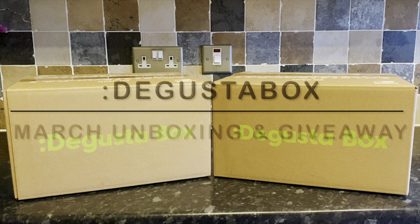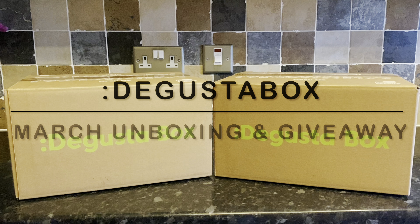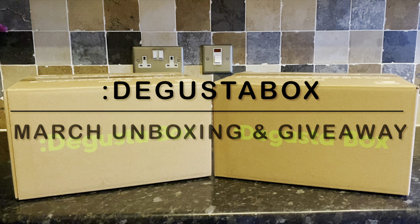Good afternoon everyone, how are you? It's lovely to see you again and it's a beautiful sunshiny day here on the west coast of Scotland. Thank you very much for popping over just to see what I got in this month's Degustabox — this is going to be the March unboxing.